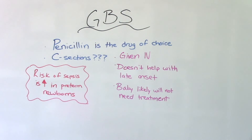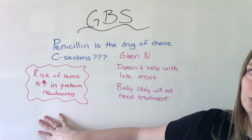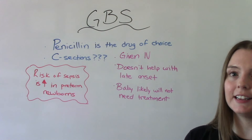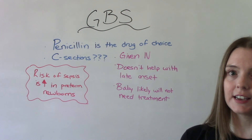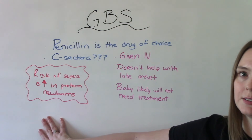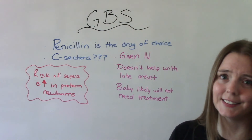The risk of sepsis is increased in preterm newborns. Remember, for anyone who hasn't gotten prenatal testing done because they delivered too early, we're going to assume they have GBS and treat just in case. Preterm newborns are at the highest risk of having early onset GBS disease. Being premature just puts you at risk for everything, unfortunately.